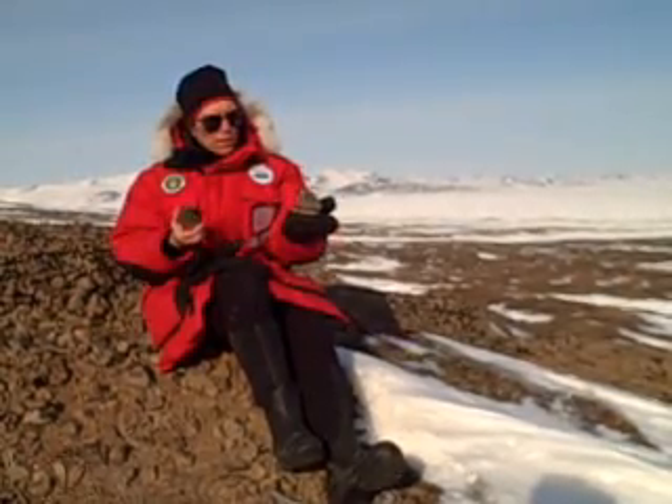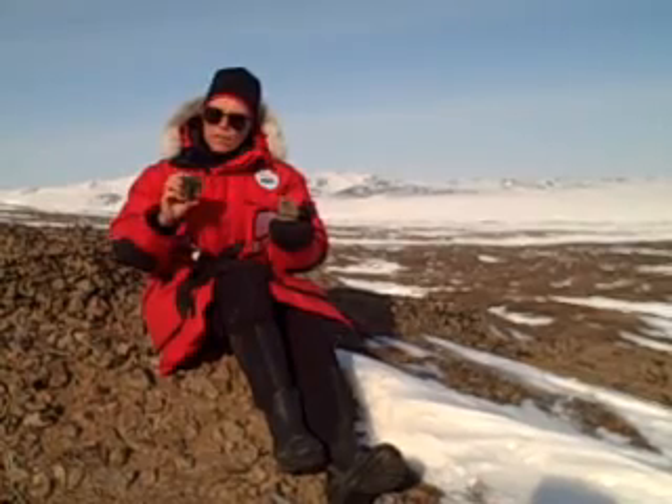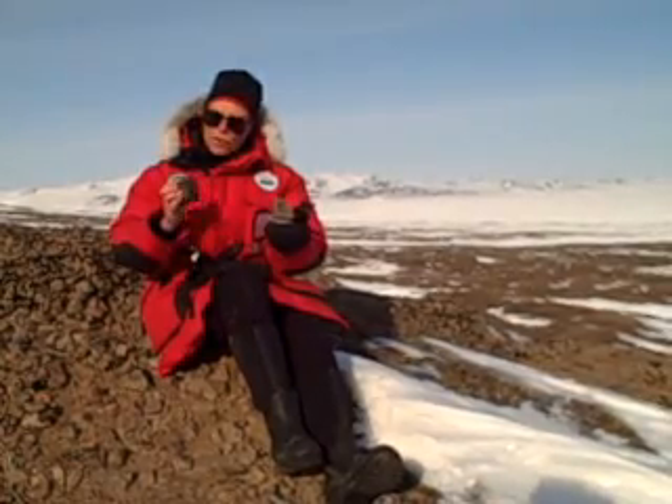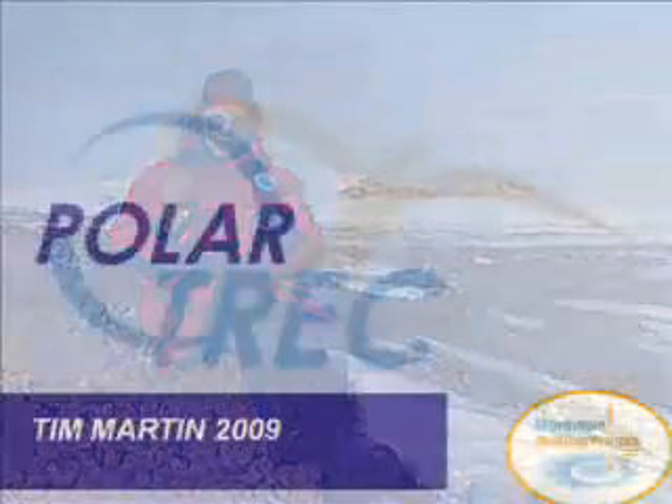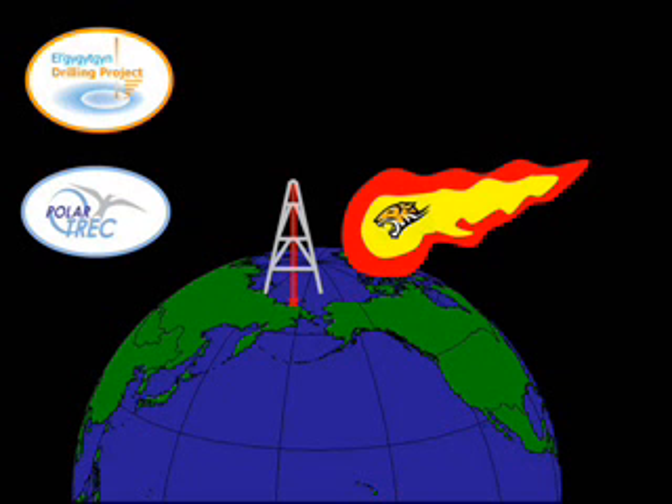It's from the completely remelted ejecta that we get the best age information about the timing of the impact. So while the unremelted rocks here date from about 65 million years ago, this impact rock is remelted, and argon-argon isotopic dating of this rock gives us the age of the crater at about 3.58 million years ago. This is Tim Martin, 2009 Polar Trek teacher, talking with Dr. Julie Brigham-Grette at Lake El'gygytgyn in northeast Siberia.